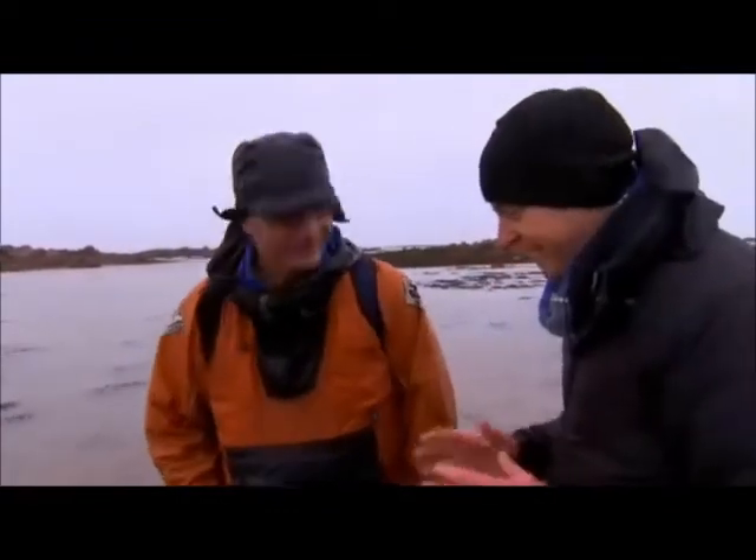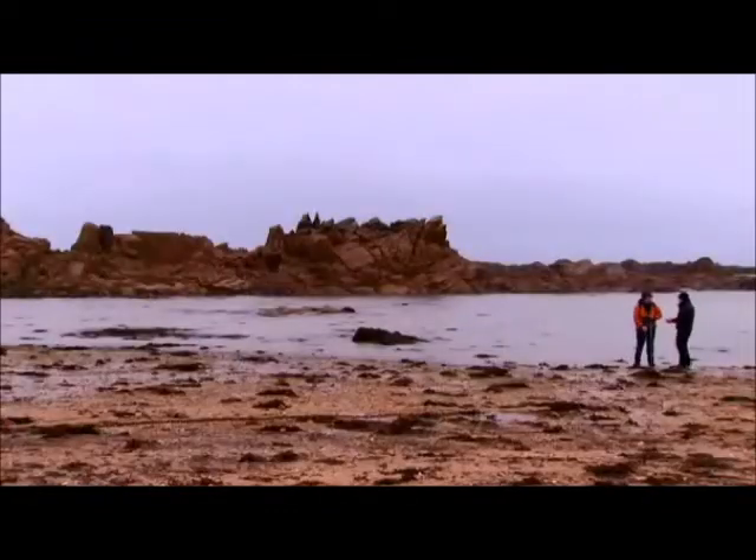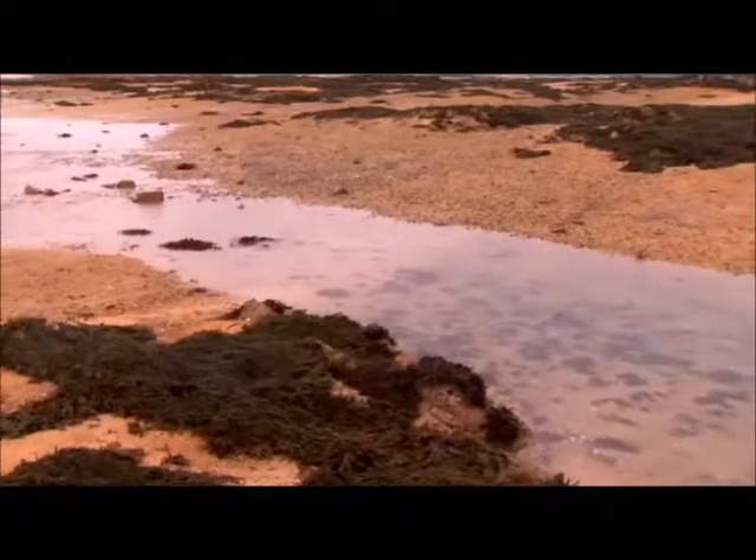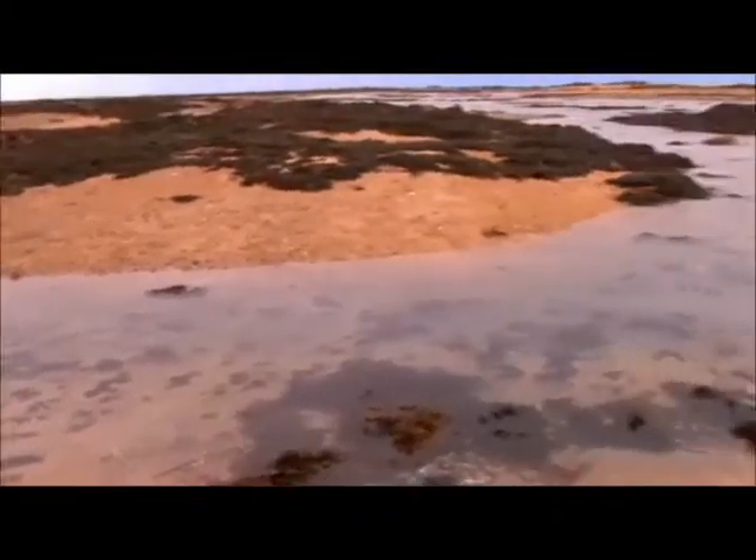If we were standing where we are right now an hour ago, how much water would be above our heads? It would probably be at least double the height of us. And if you were right down at the low tide line, at high water, there could be 10 metres of water above us.